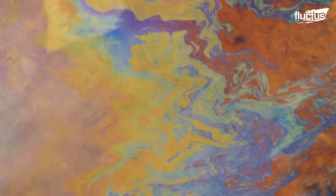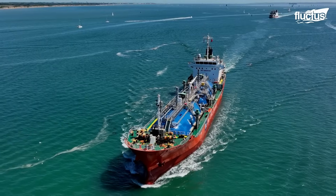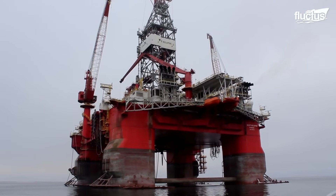Since the 1970s, there has been an annual average of seven tons of oil spills, the sources of which have resulted from pipeline breaks, tanker accidents, or offshore platform explosions.